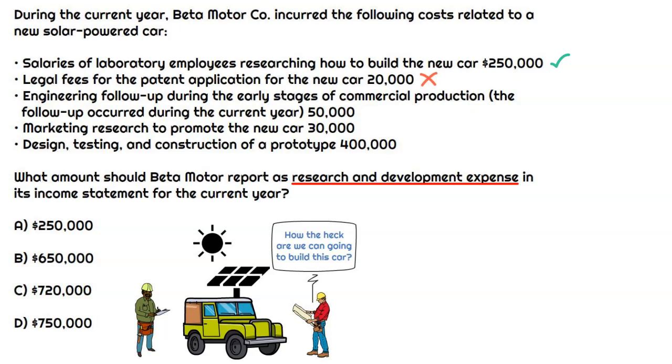The next one is engineering follow-up during the early stages of commercial production, and the follow-up occurred during the current year. Well, if they're already producing it, the R&D phase is done. R&D is research and development — it's not the actual production of the asset. So that's going to be excluded as well.